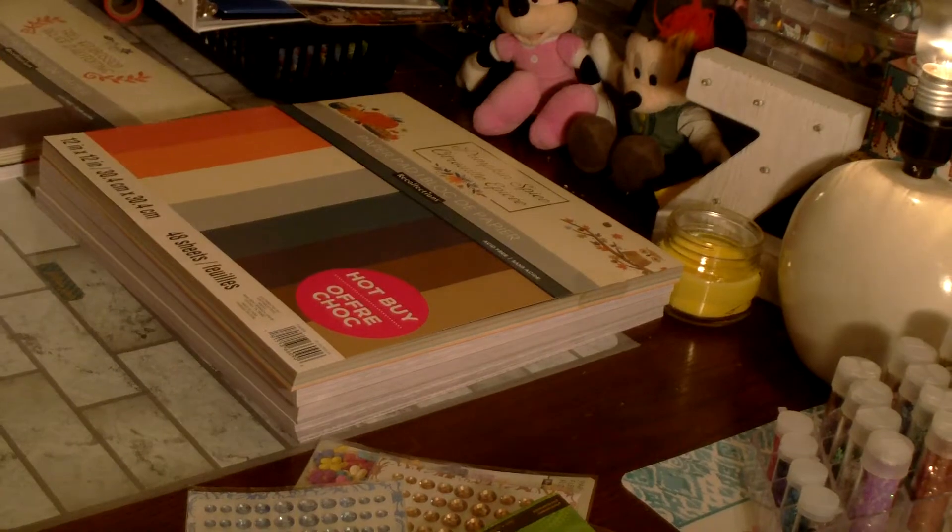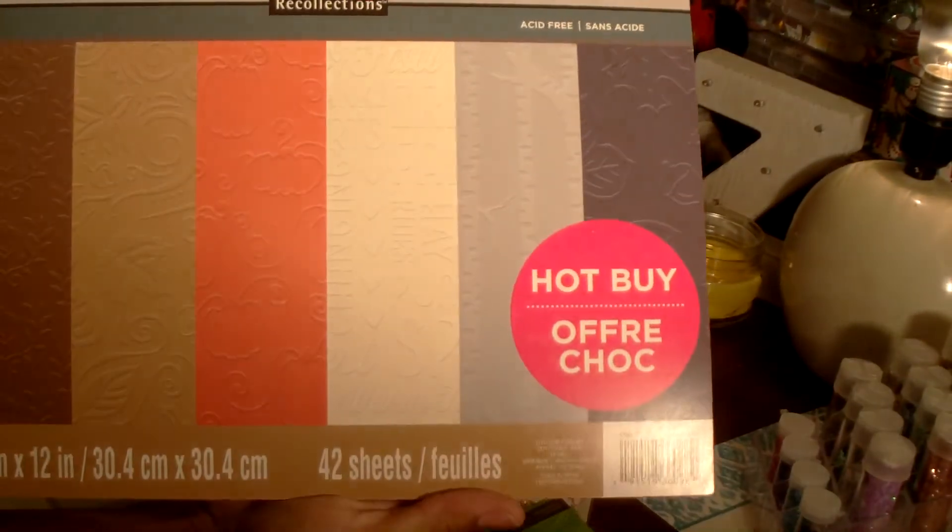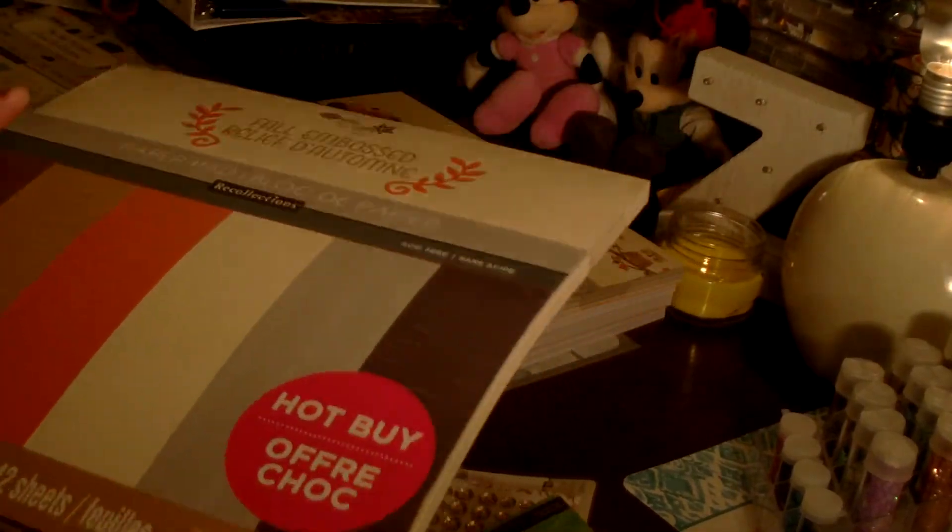This next fall one is called Fall Embossed and it's beautiful — all the pages are embossed. Some have fall words, some have leaves, some have pumpkins, some have acorns and leaf designs. This one has the tree trunks, more leaves, and more pumpkins. Really pretty.